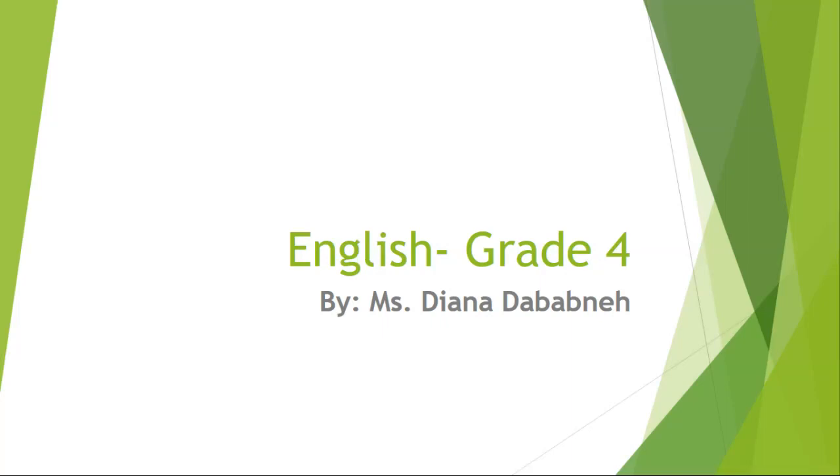Hello, my wonderful students. My name is Ms. Diana Dababnil, and I will be teaching you guys English for this year. I am a grade 4A homeroom teacher. I promise English is going to be a very, very, very fun subject that we will be taking for this year.